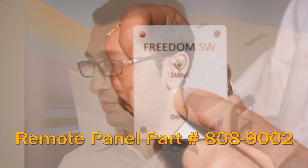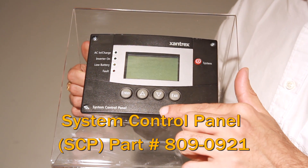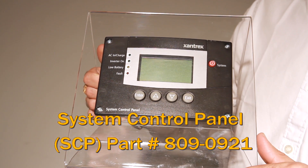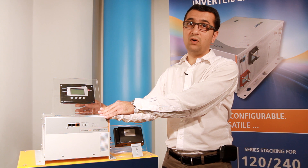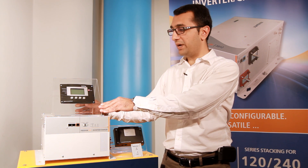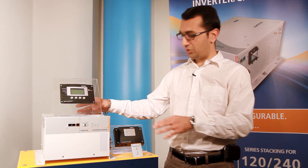Now let's look at some of the optional accessories of the Freedom SW. First, the system control panel, also known as SCP. This is used to configure your Freedom SW system. It also facilitates the use of advanced features and provides diagnostic information, all in one central location.